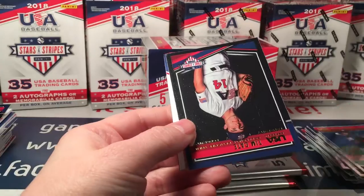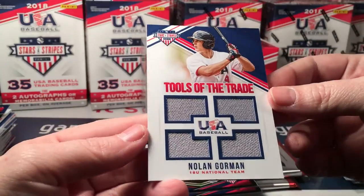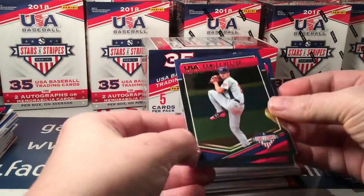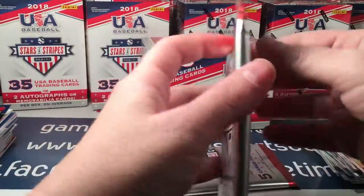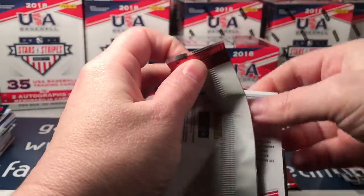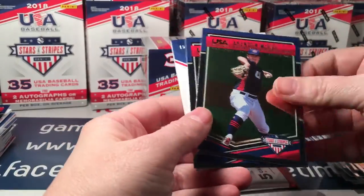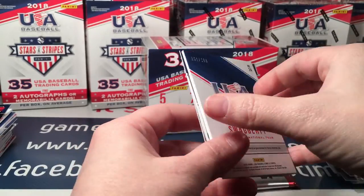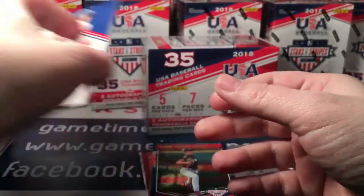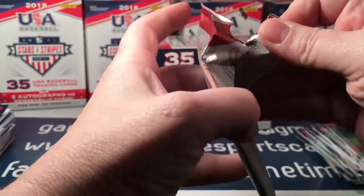Alex Lang. Kate and a Nolan Gorman Tools of the Trade. Hector and Ironman. McKay, Meyer, and a Swaggerty numbered to 299 — another Tools of the Trade. Hartle and Vaughn — last pack of this box.